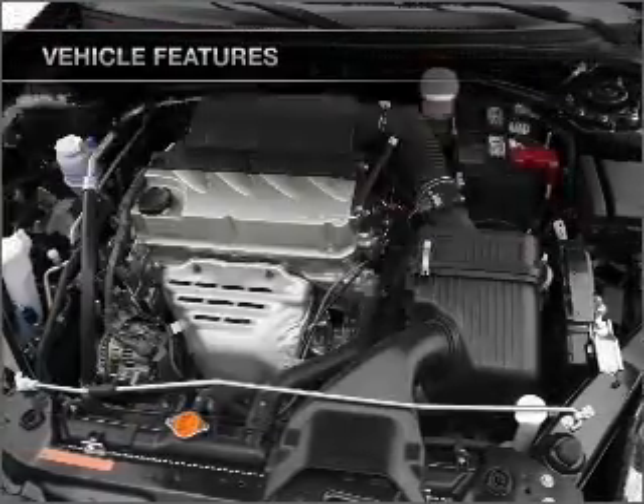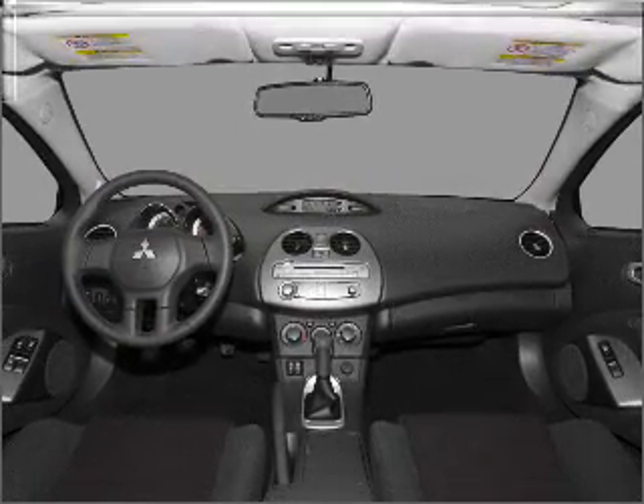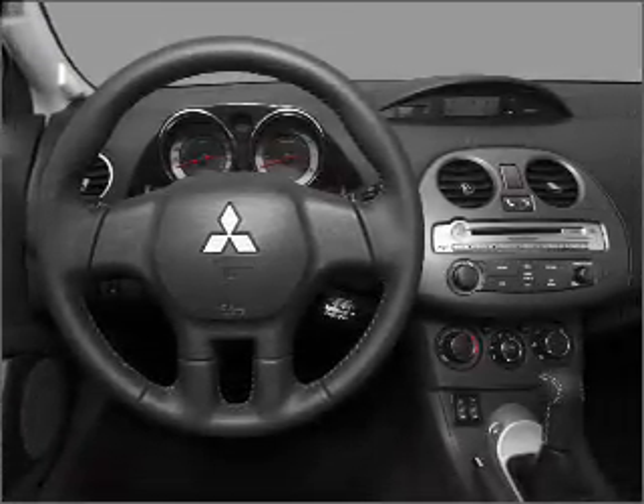Air conditioning, power door locks, power windows, power steering, cruise control, power mirrors, an alarm system, an AM FM stereo with an MP3 player, and an adjustable tilt steering wheel.